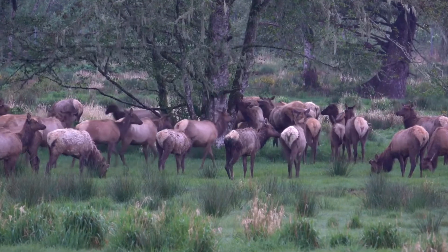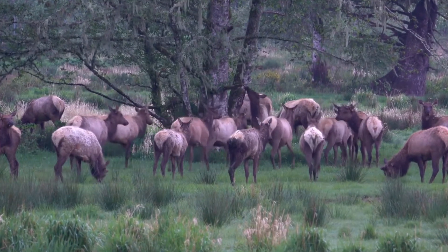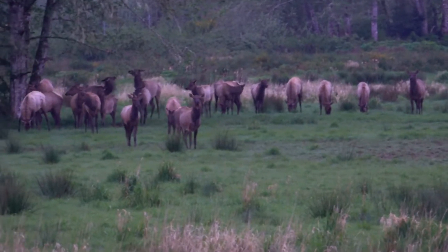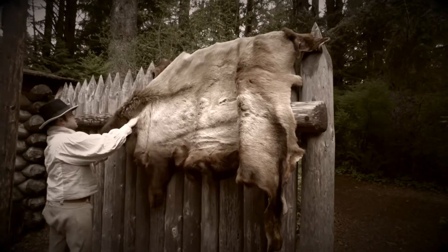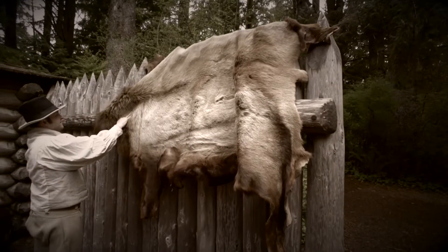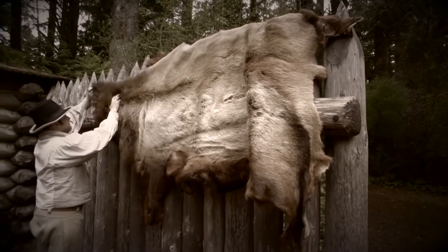The abundance of Roosevelt elk was a critical factor in the party's decision to winter at Fort Clatsop. The Corps of Discovery shot 130 elk during that winter to replenish their supplies. Elk was their main source of food, and elk also provided hides for clothing and tallow for candles.